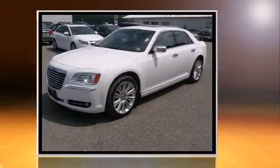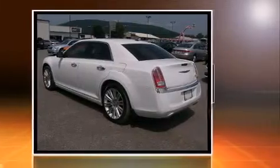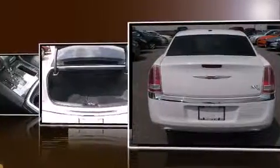Smooth gear shifts are achieved thanks to the powerful eight-cylinder engine, and for added security, dynamic stability control supplements the drivetrain.